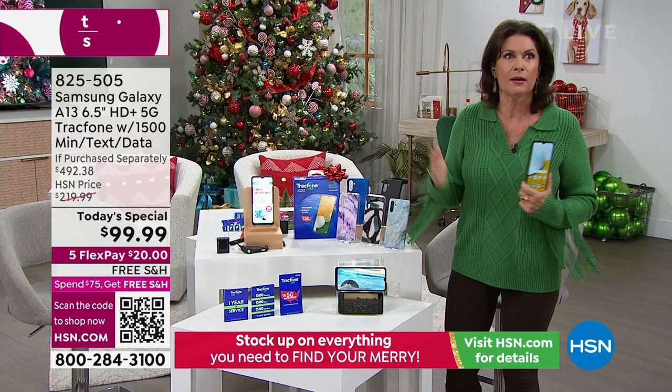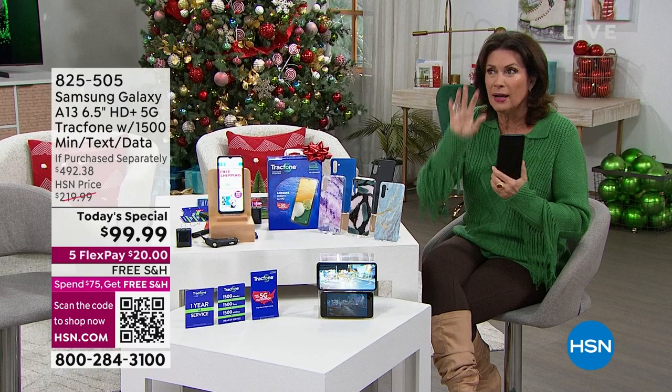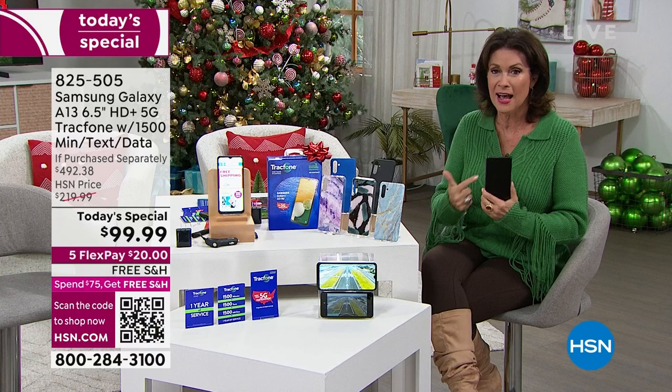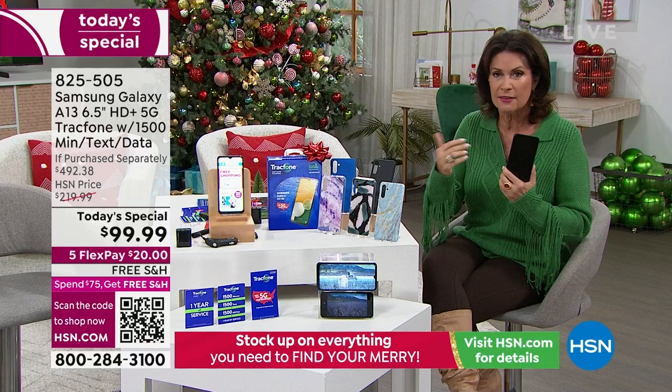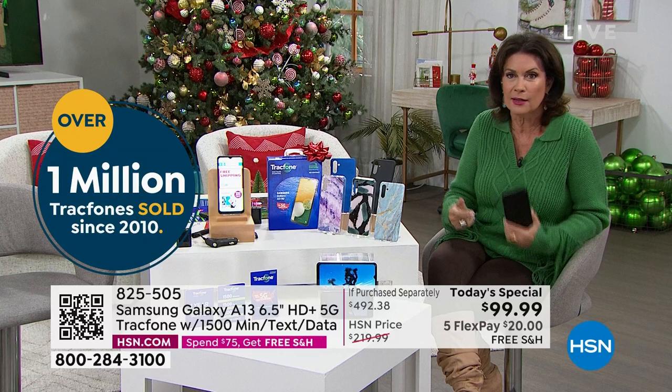All you do is use the minutes and texts we're giving you, and if you need more, you buy it yourself whenever you want. You have an entire year to use these, and you can activate it whenever you want. It's almost a $500 value, offered today at basically 80% off retail. If you saw a Samsung Galaxy on sale for 80% off in a store, you'd grab it.